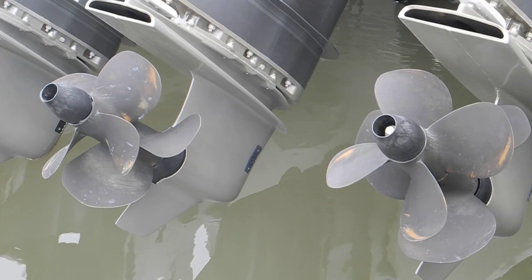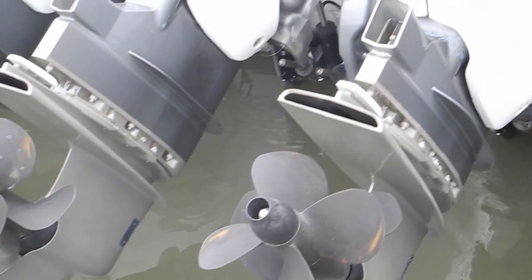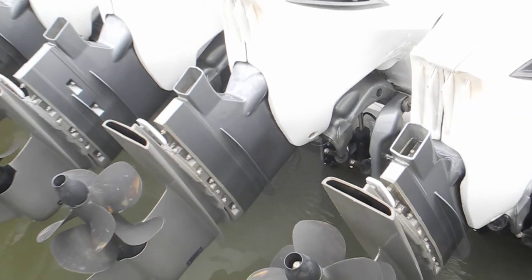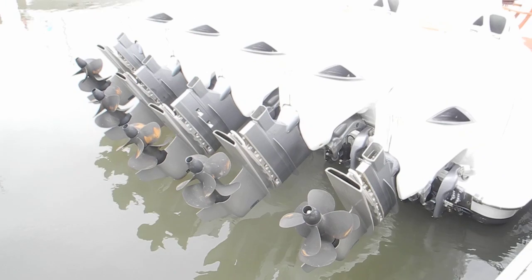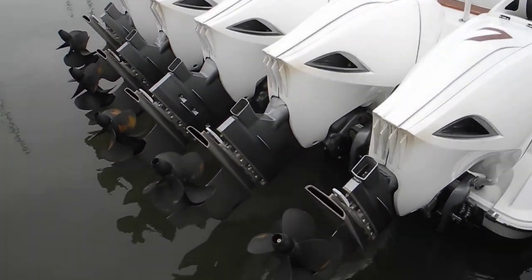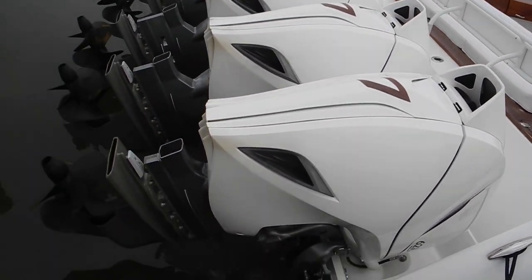You can see the exhaust ports there, so that means this is a high horsepower outboard motor. Let me shimmy around this piling — don't fall in — there you go.